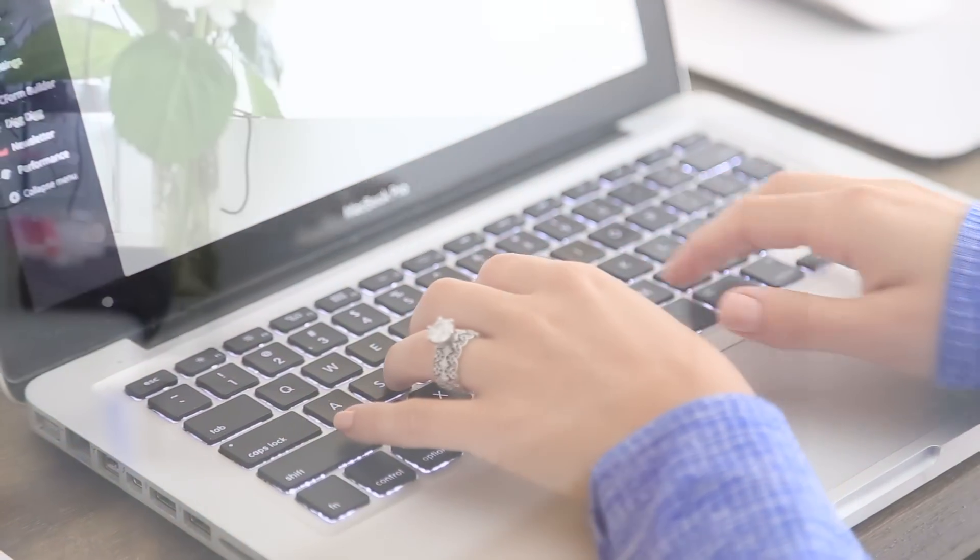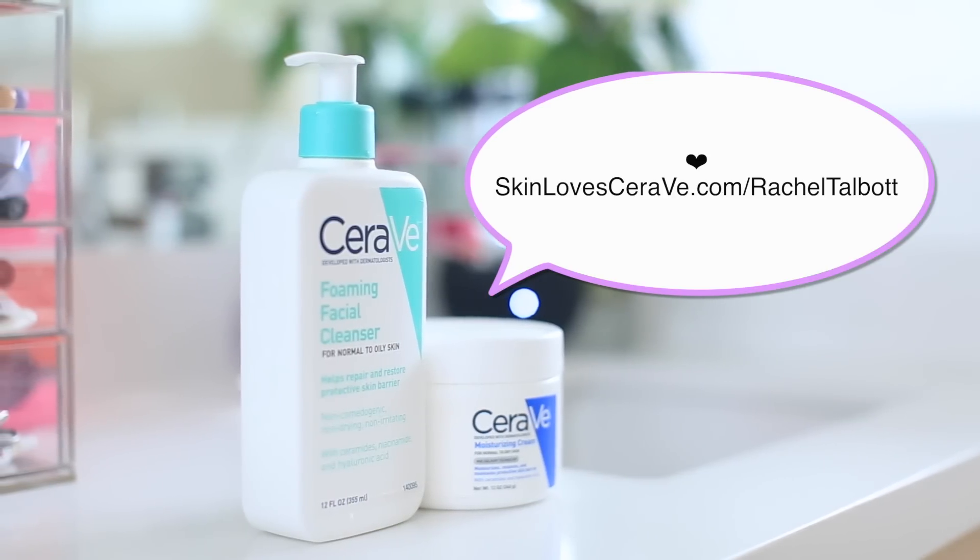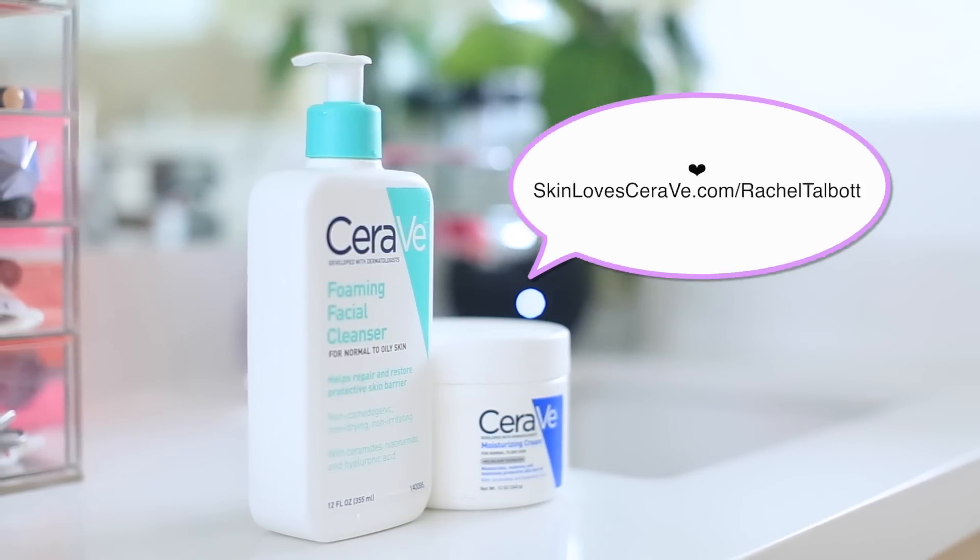Going back to CeraVe — they gave me the chance to allow you guys to try the products out for free and give your honest feedback. If you're interested in trying them out, you can go to skinlovescerave.com/RachelTalbot and let me know what you think in the comments below. Thanks for watching!